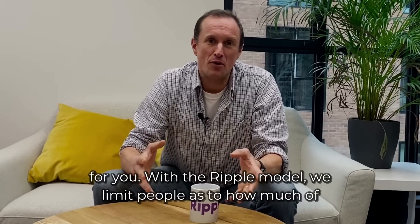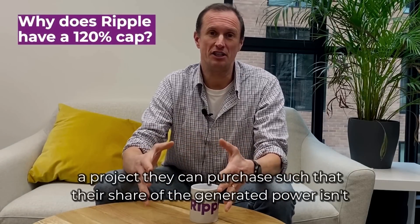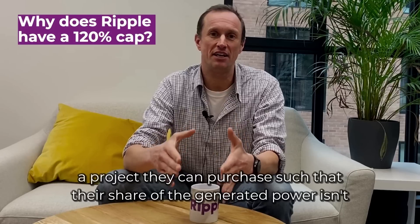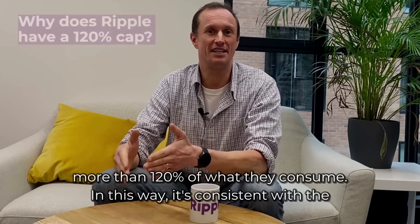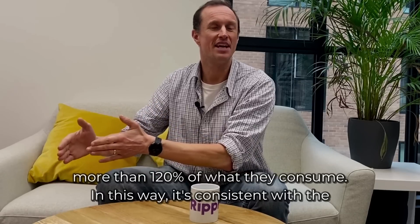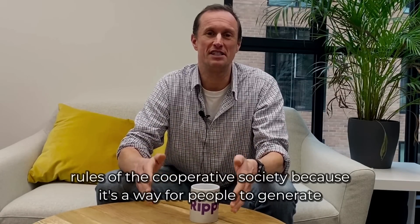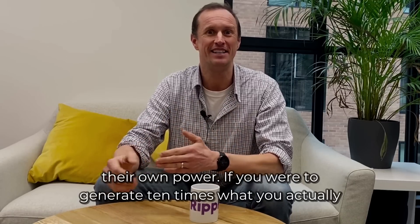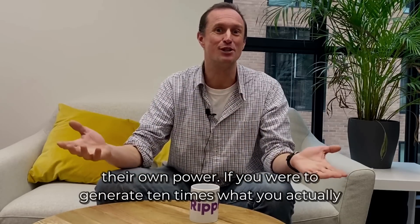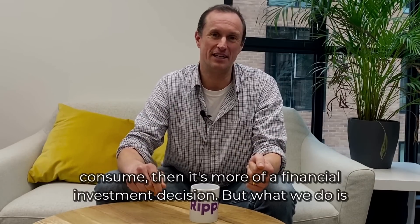With the Ripple model, we limit people as to how much of a project they can purchase, such that their share of the generated power isn't more than 120% of what they consume. This is consistent with the rules of the cooperative society, because it's a way for people to generate their own power. If you were to generate 10 times what you actually consume, then it's more of a financial investment decision.